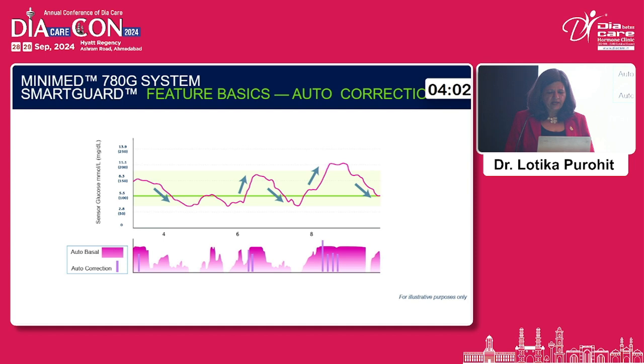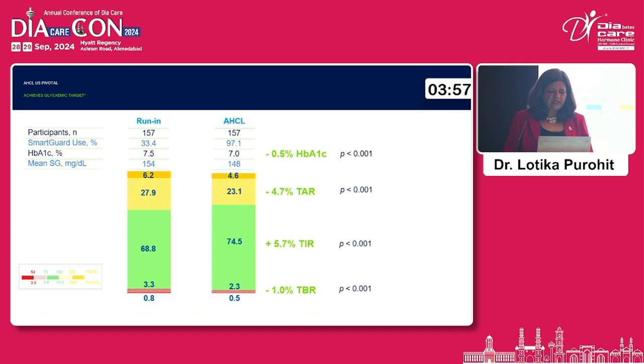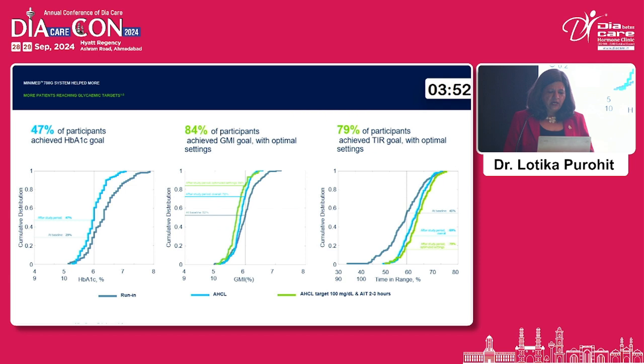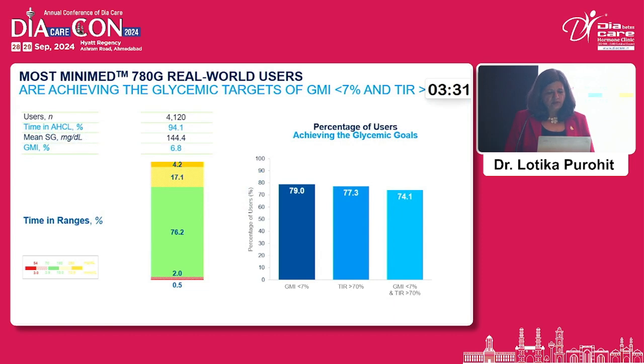The latest pump has an auto-correct feature that helps patients maintain blood sugar levels close to normal limits. Studies show that about 47% of participants achieved their HbA1c goal, about 84% achieved it with optimal settings, and 79% achieved their time-in-range goals. In the real world, these insulin pumps are proving effective.